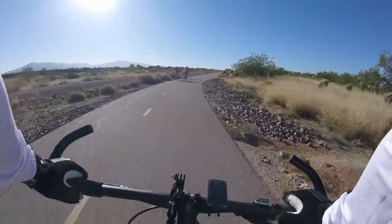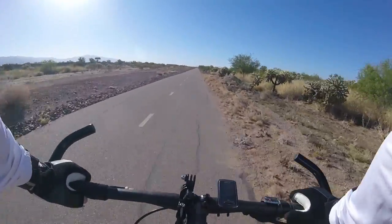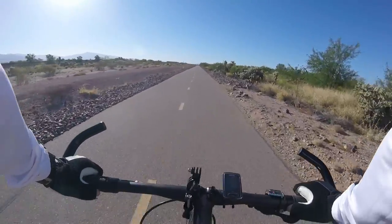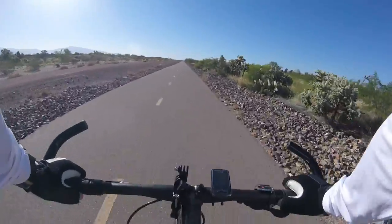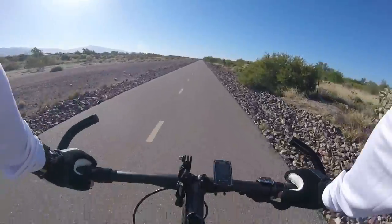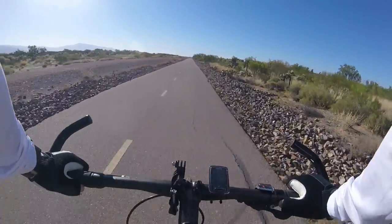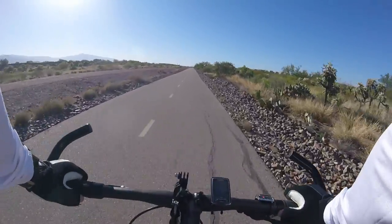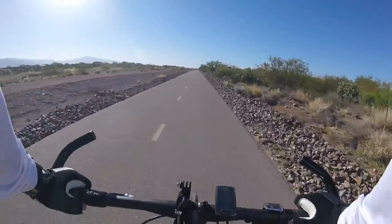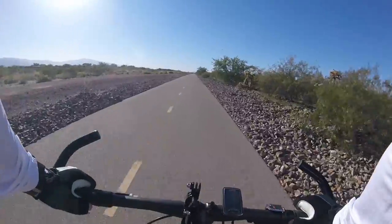Lots of people on the trail today. Most of them are nice — most people will say hello or hi or good morning or something, which is nice. I'm wearing my new chest mount. I like this view of the camera. The handlebars kind of frame the video, which is really nice.